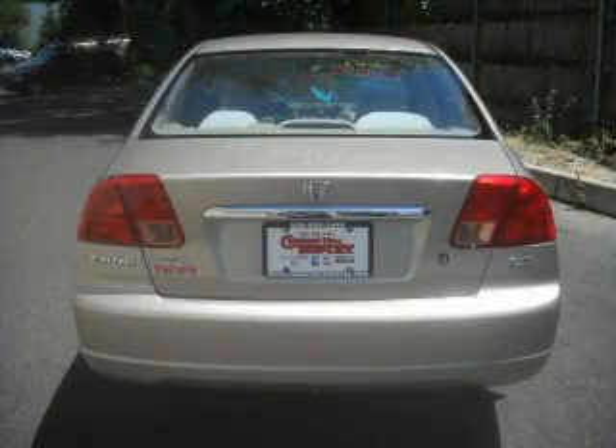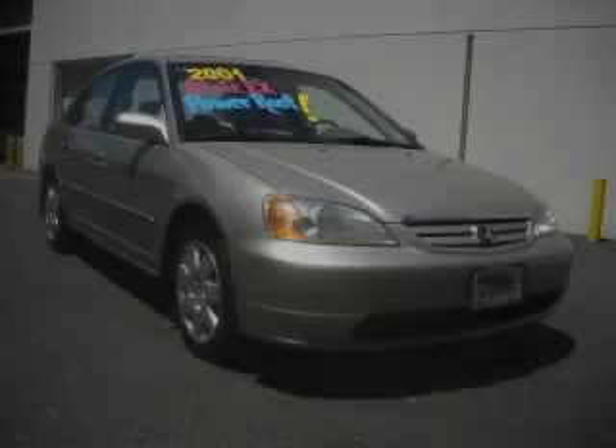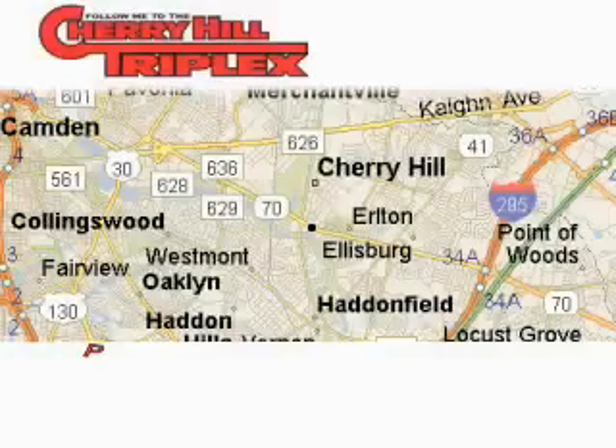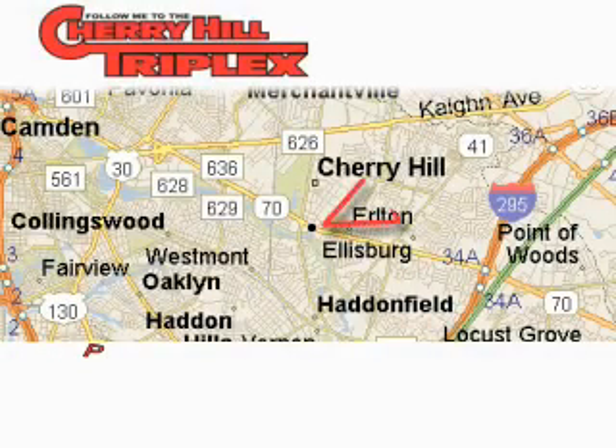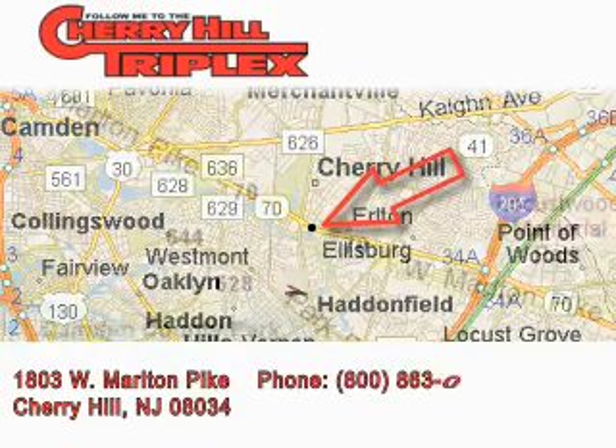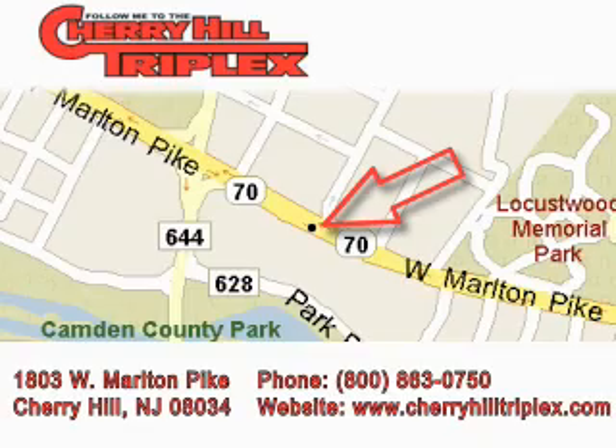Please call us today for more information on this great vehicle. Cherry Hill Triplex is located at 1803 West Marlton Pike in Cherry Hill. Our goal is to exceed all of your expectations to ensure that you'll return for future visits.